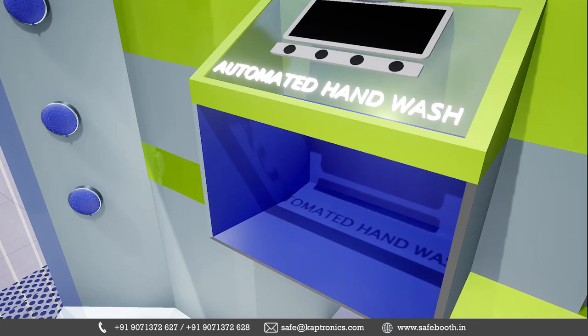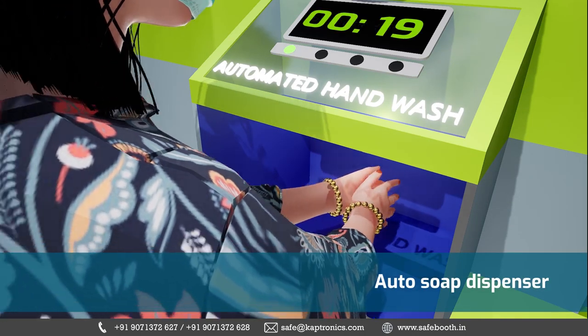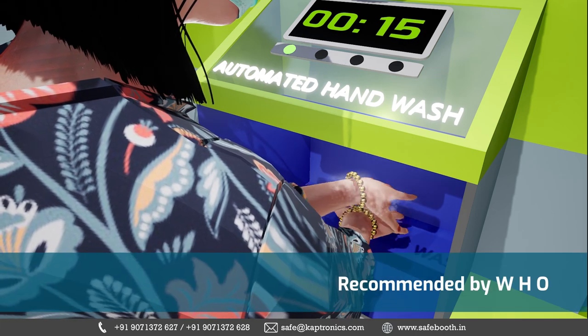Once inside, they step in for an automated 20-second routine to soap wash, dry, and sanitize their hands thoroughly, as is recommended by the WHO.